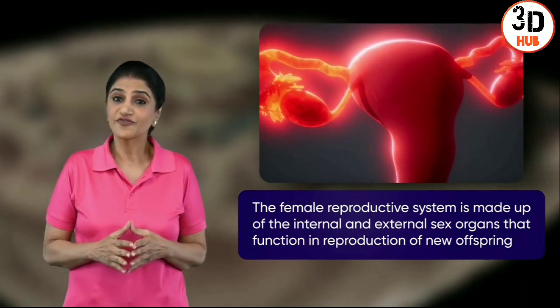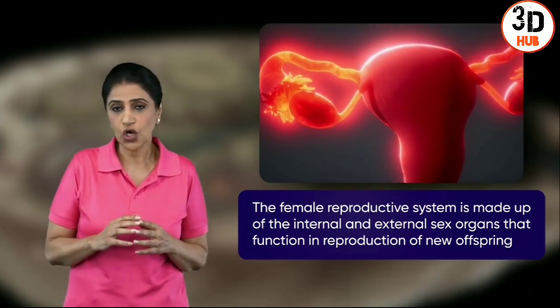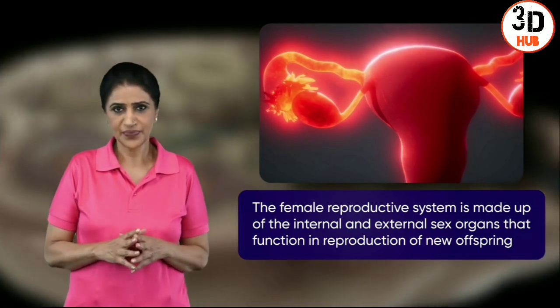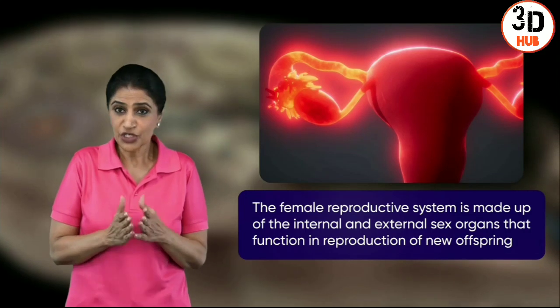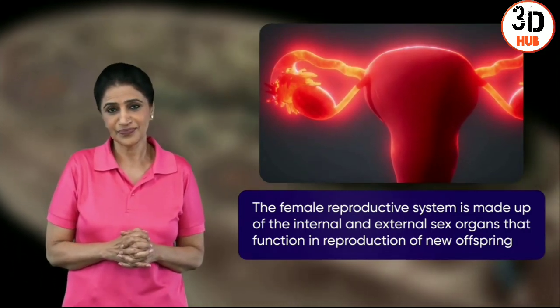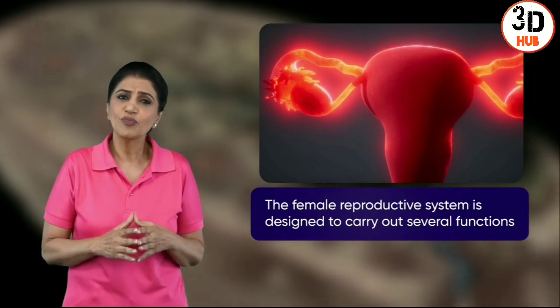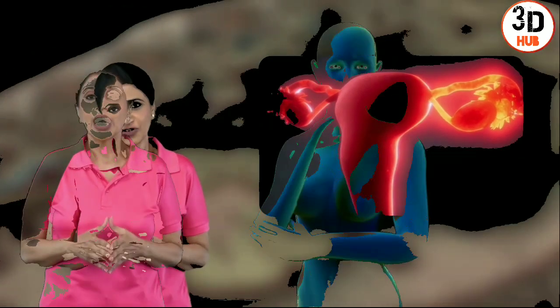Did you know that the female uterus is approximately about three inches long and two inches wide, and can expand up to 20 times during pregnancy — which is crazy if you think about it. There are so many more gasp-worthy facts still left to be learned, so join me as we explore more on the female reproductive system and the marvellous job it fulfills.